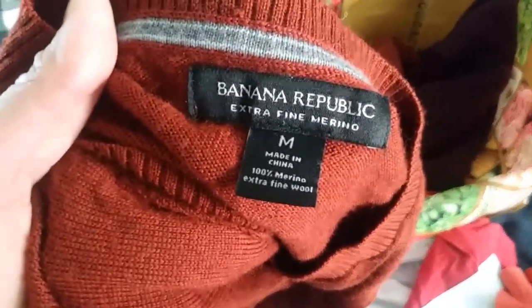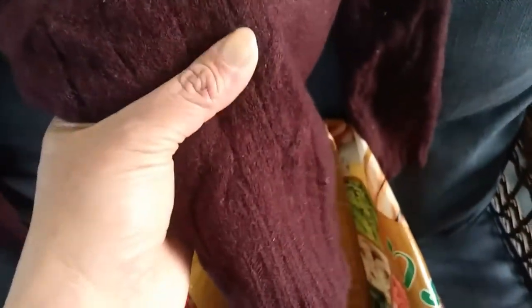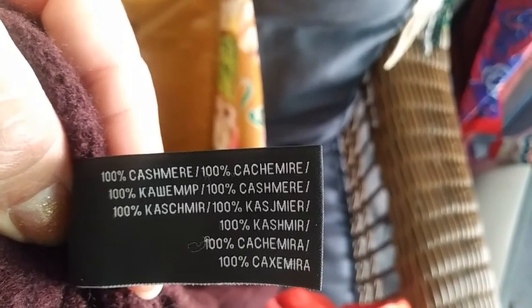Another sweater — this one is another Banana Republic, extra fine merino, size medium, nice burgundy color. These things are going up on the eBay store. Here's another pretty sweater — this is a Ralph Lauren, made in Italy, medium. This looks like braiding or something. I'll have to go over it with a little roller. Tag says 100% cashmere. Pretty good finds.